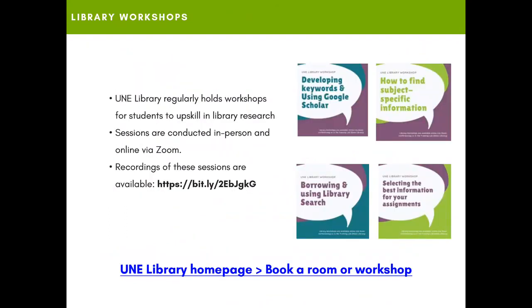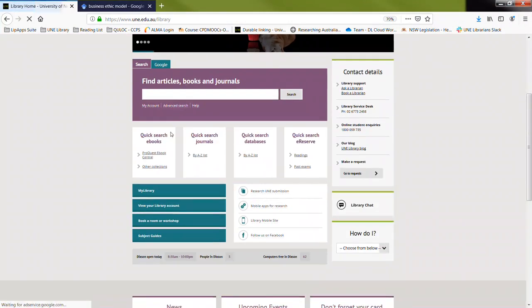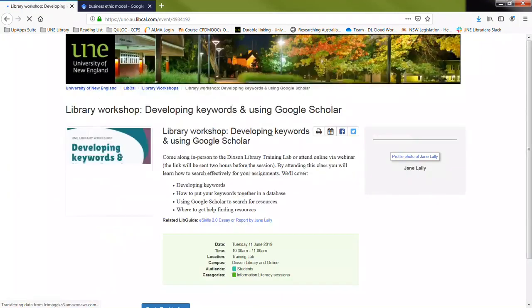This video has been a broad overview of the services that we offer. UNE Library holds regular workshops for students to upskill in library research. Sessions are conducted in person and online, and there are recordings available to you. To find out when upcoming workshops are happening, go to the UNE Library website, come down to the four green bars, and click on 'Book a Room or Workshop.' You can book workshops on the right-hand side, see upcoming events, and register for them simply by clicking the link.